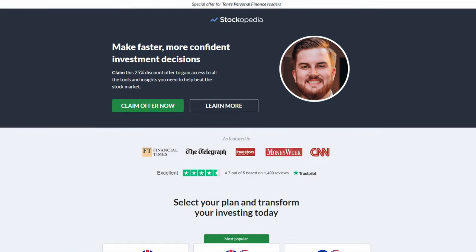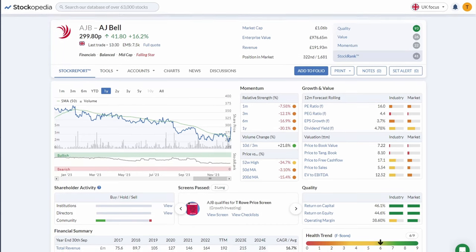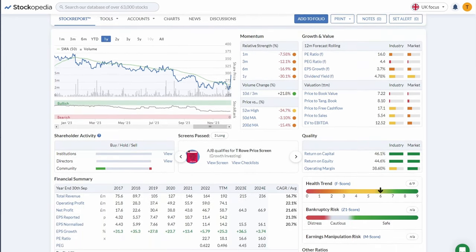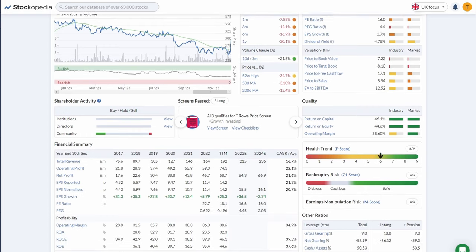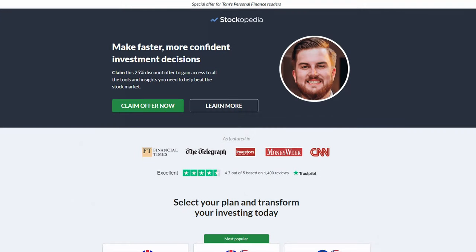If you want to make your own screen or apply a factor investing approach to your stock picking, as a viewer of my channel you can get a 25% discount on your first subscription to Stockopedia. The stock ranks alongside the neatly presented stock reports give you the information you need to make more informed investing decisions. You'll also get a 14-day free trial and a 30-day money back guarantee. You'll find a link in the description or use the code TP25 at checkout.